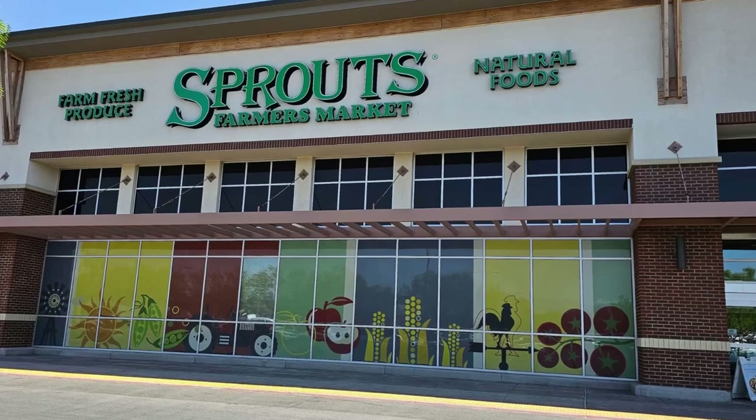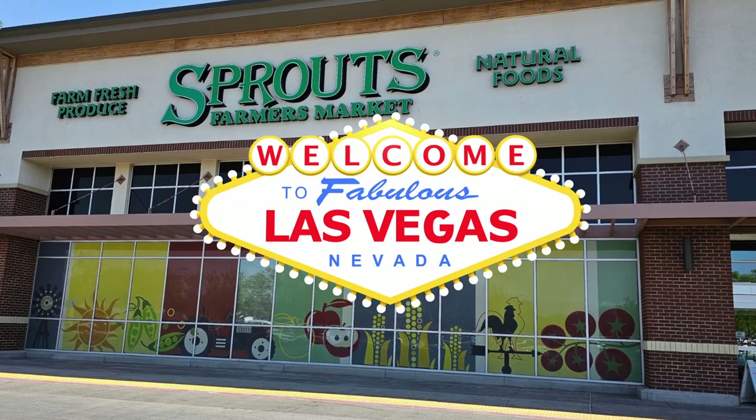Hey, what's up everybody? Come with me for a tour of our neighborhood Sprouts Farmers Market in fabulous Las Vegas.